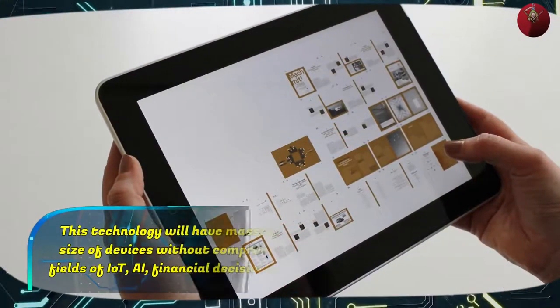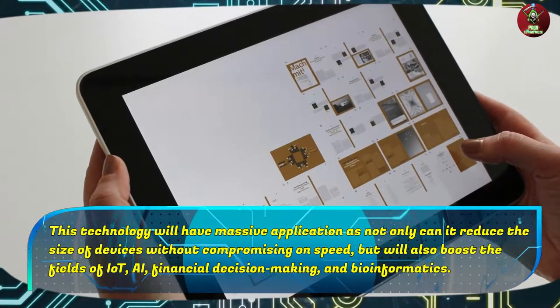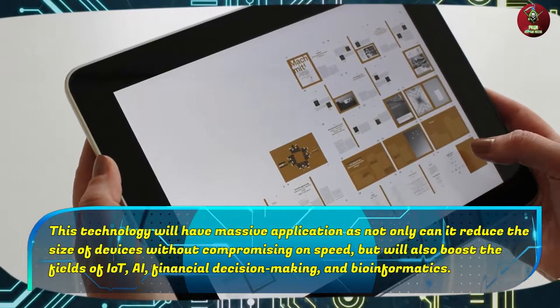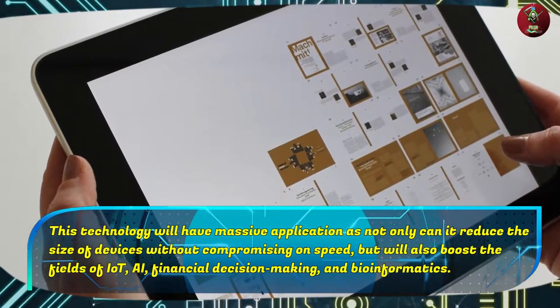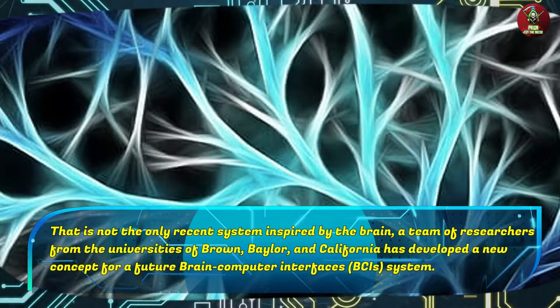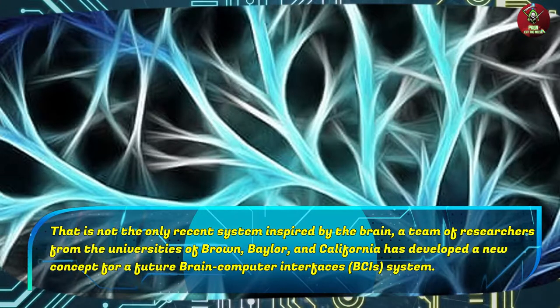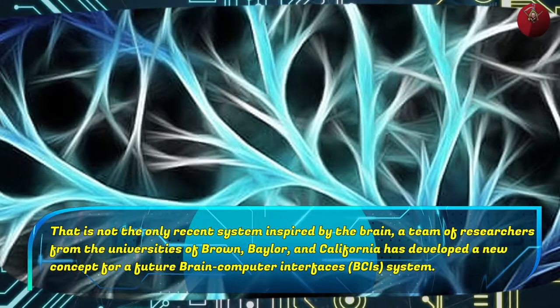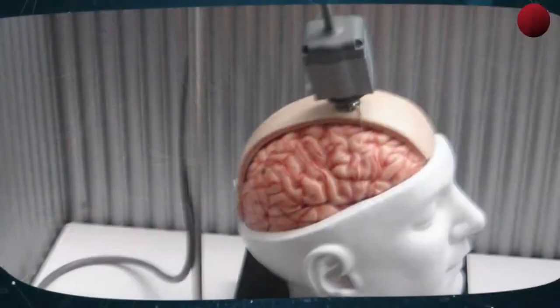This technology will have massive application as not only can it reduce the size of devices without compromising on speed, but it will also boost the fields of IoT, AI, financial decision-making, and bioinformatics. This is not the only recent system inspired by the brain. A team of researchers from the Universities of Brown, Baylor, and California has developed a new concept for a future brain-computer interface system.